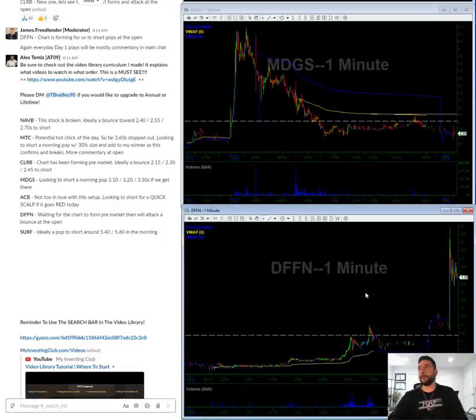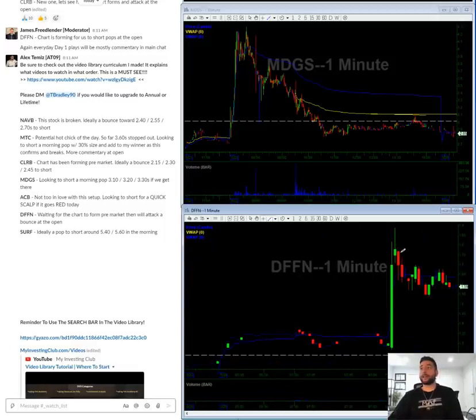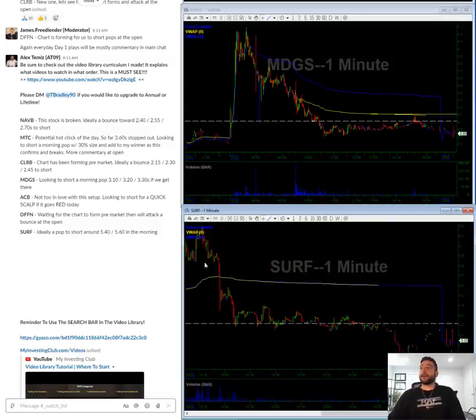DFFN — this is forming its chart pre-market and it's already tanking pre-market. I just want to draw my lines and then short a bounce in the morning if we get there. SURF — not really in love with this one either. What I see is resistance in the 540s and 560s.